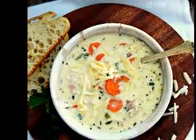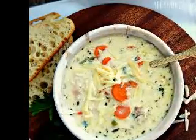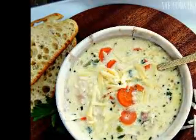In a medium saucepan, sauté the chopped onions and the diced cloves of garlic for about 5 to 7 minutes or until the onions are soft and translucent. Add the spinach leaves and allow them to cook for about 5 minutes.